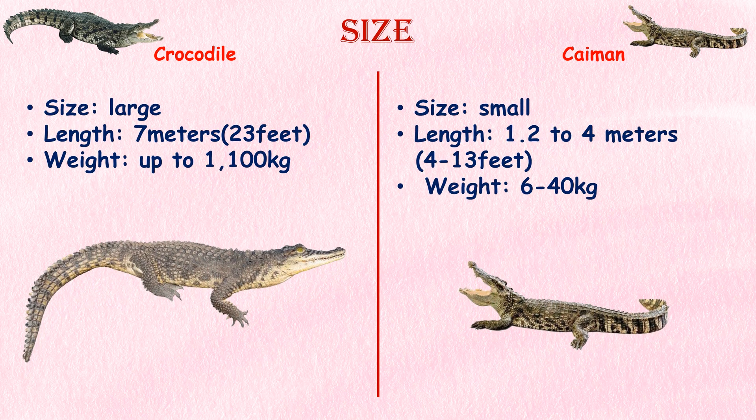Size. Crocodiles tend to be larger than caimans. The largest species of crocodile, the saltwater crocodile, can grow up to 7 meters or 23 feet in length and weigh up to 1,100 kilograms. In comparison, caimans generally range from 1.2 to 4 meters or 4 to 13 feet in length and weigh between 6 to 40 kilograms.